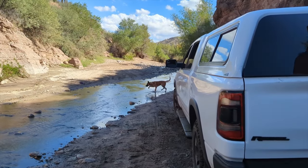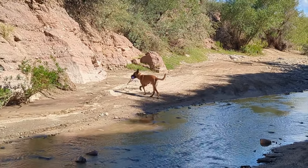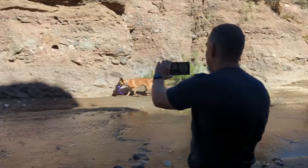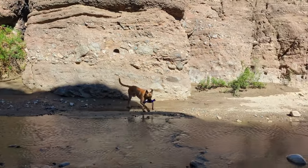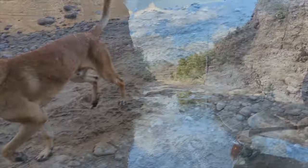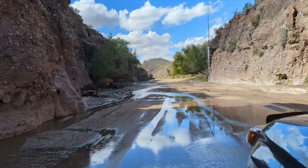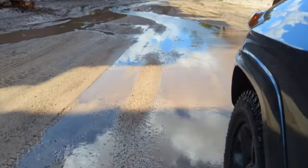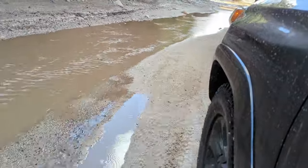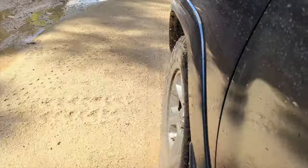After soaking in the sights for a while and playing fetch with Loki for a bit, we all started to get thirsty. The river water looked cool and inviting, but my brother warned us of a local legend — it said that anyone who drinks from that water could never tell the truth again — so we decided to quench our thirst a different way. We loaded back up and headed to our favorite watering hole in Wickenburg, but not before having a little more fun splashing through the river.